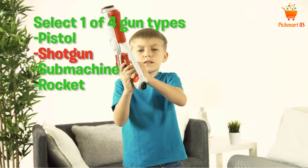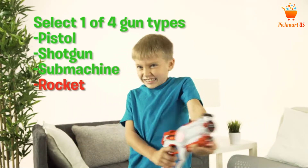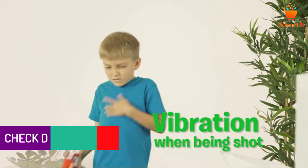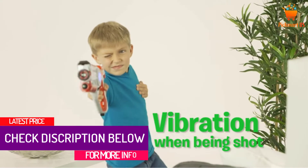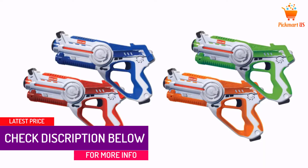Not to mention the shots and booming sounds that make things even more realistic. You can play them at any time of the day, but in the dark makes the experience extra fun. This is the laser gun tag set that you should not overlook, so don't forget to check it out.